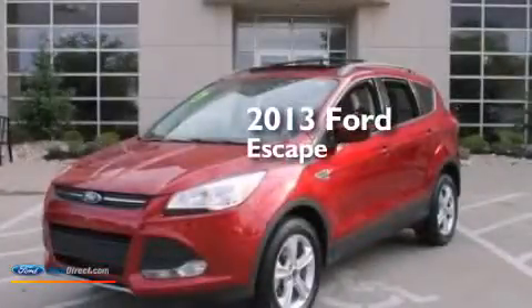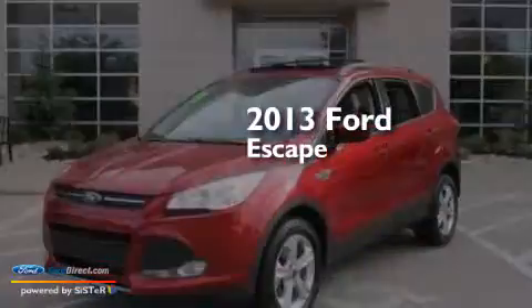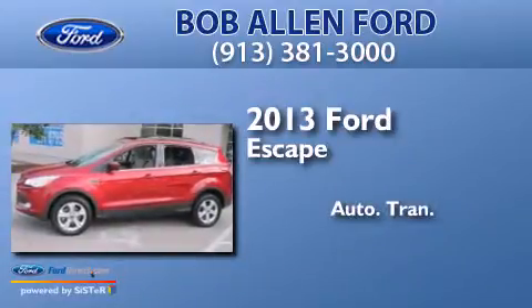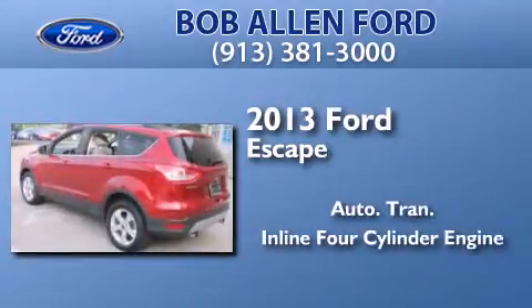This is a 2013 Ford Escape. This crossover has an automatic transmission and an inline four-cylinder engine.